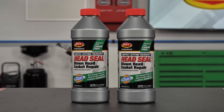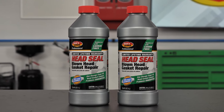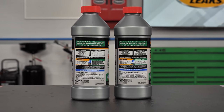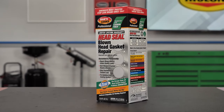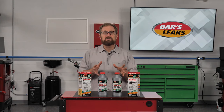Bars Leaks Headseal penetrates a leaking, damaged, or blown head gasket, drying to form a seal that's actually stronger than the original head gasket itself. Bars Leaks' proven chemical engineering finds the leak from the inside and uses chemical reactions to seal the head gasket leak properly again. It uses the antifreeze already in the cooling system, so there's no need to drain, flush, or replace any components. It's compatible with all types and brands of 50-50 mix antifreeze, and it works great in systems containing only water.